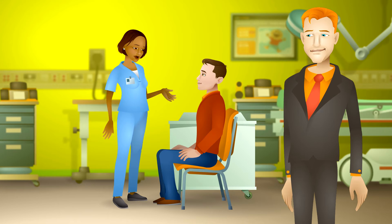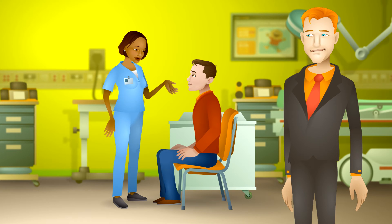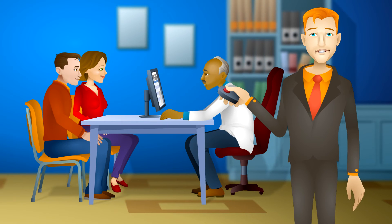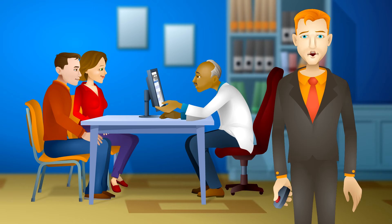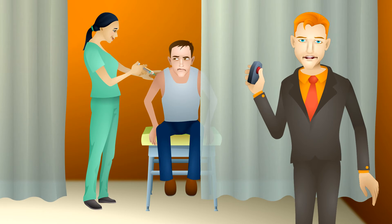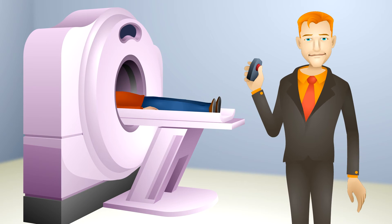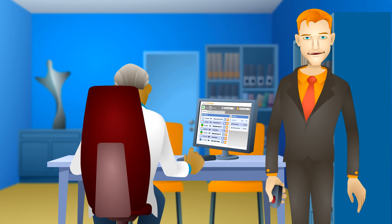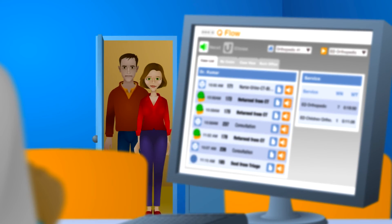Thank you, Mr. Quimby. You will now need to see the orthopedic doctor. Please follow the signs. Similar to the previous step, QNAMI's solution uses the doctor's input to route Mr. Quimby to a few other stations for additional required tests. QNAMI BPM ensures all information is routed back to the doctor and synchronized with patient flow.